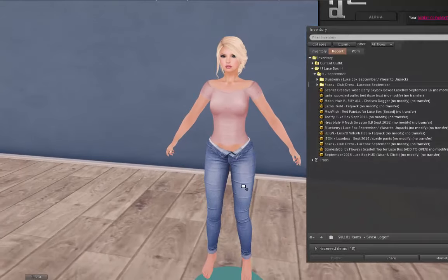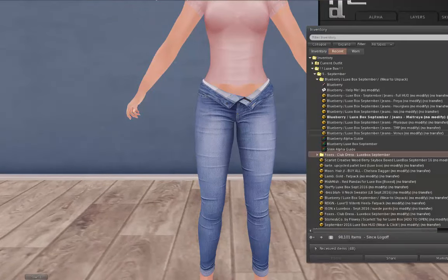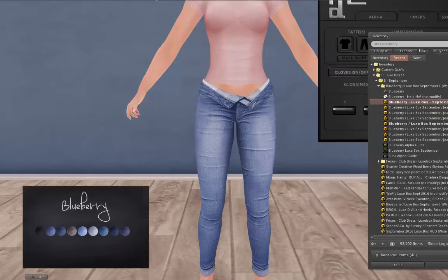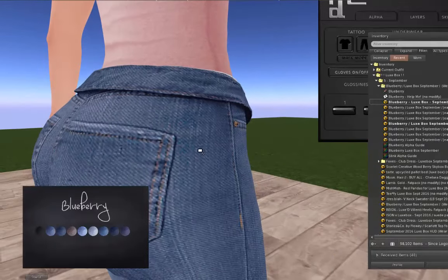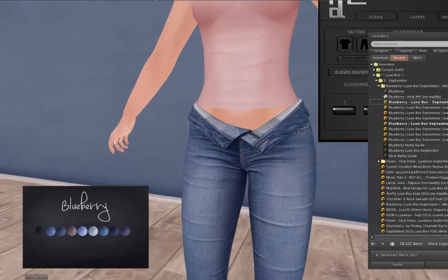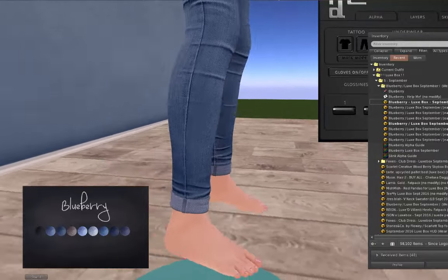Oh my God, look at these jeans. How cute! Those are really nice. It's got a HUD so you can change the color of your jeans. Wow, I love them — slick! Of course, it's got a big butt. Usually in the Blueberry stuff lately I like that she does the cutie booty. This doesn't have cutie booty but that's okay — I'm okay with that. I like those, they're super nice, and they go down to the bottom in a nice cuff.